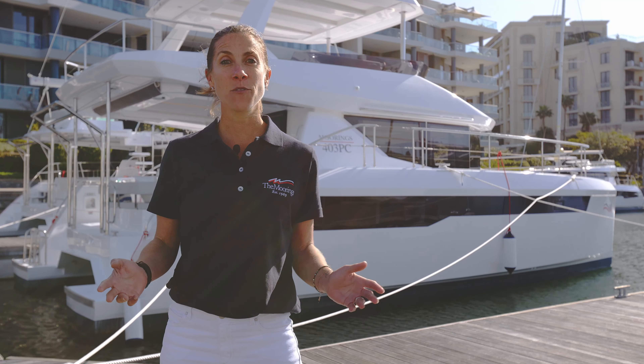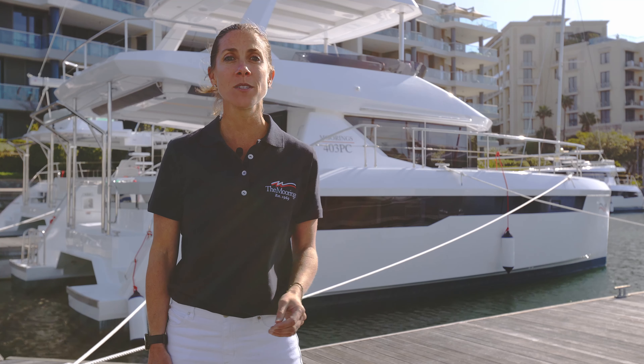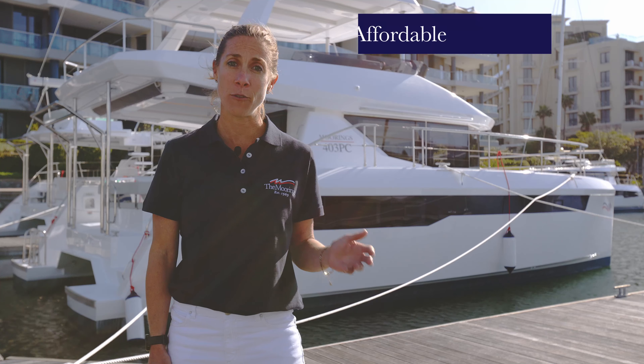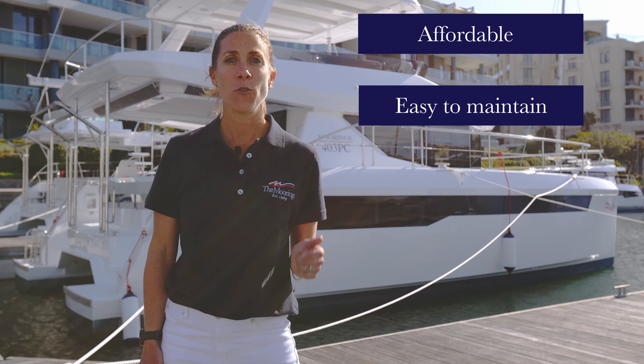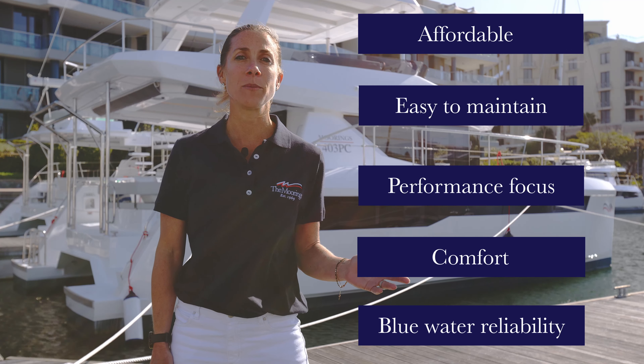I'm Sarah Sandman and you're joining me on the Moorings 403 PowerCat. Welcome! This 40-foot vessel extends the Moorings Power Range, which is in response to increased customer demand for PowerCats that are affordable, easy to maintain, focused on performance and comfort, all with blue water reliability.